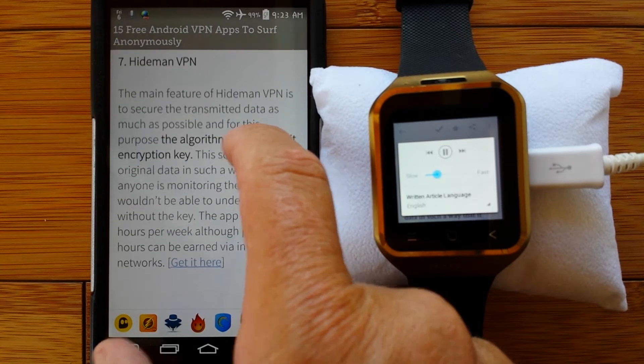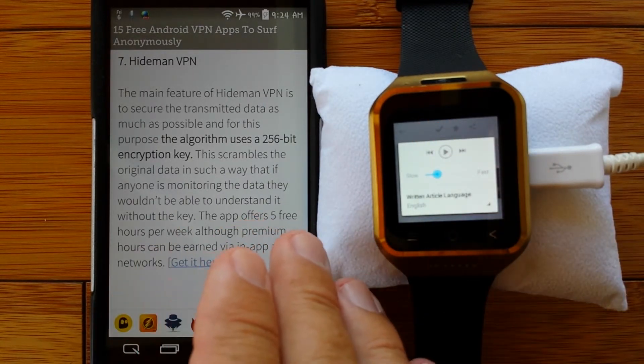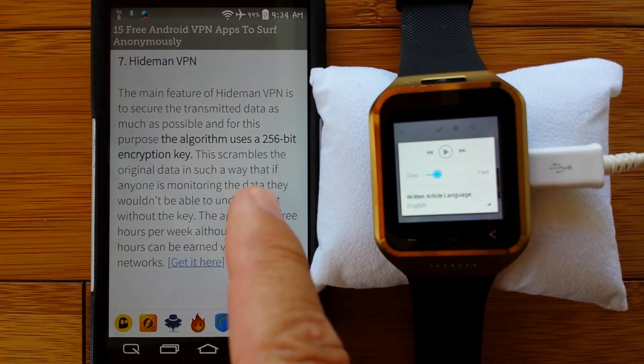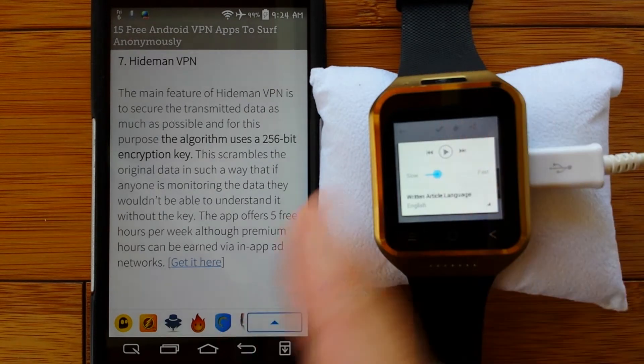Number seven: Hitman VPN. The main feature of Hitman VPN is to secure the transmitted data as much as possible. For this purpose, the algorithm uses a 256-bit encryption key. This crumbles the original data in such a way that if anyone is monitoring the data, they wouldn't be able to understand it without the key. The app offers five free hours per week, although premium hours can be earned via app networks. If you're super paranoid about somebody getting in, 256-bit encryption is really, really tough to break. If you're on Wi-Fi most of the time with your watch, that's a possibility.